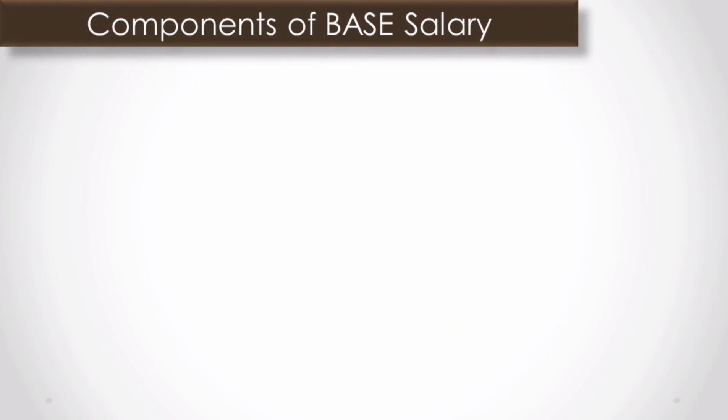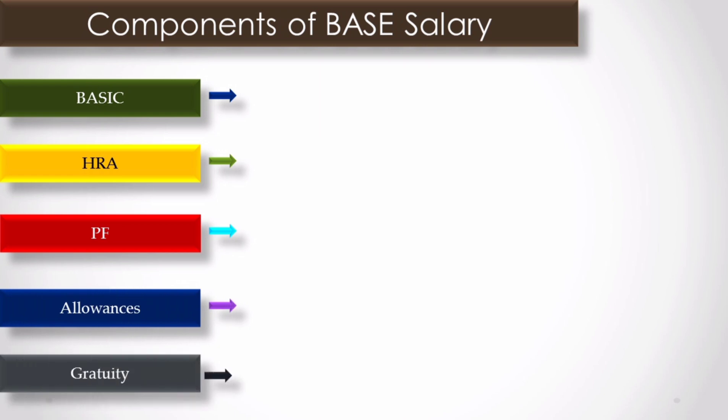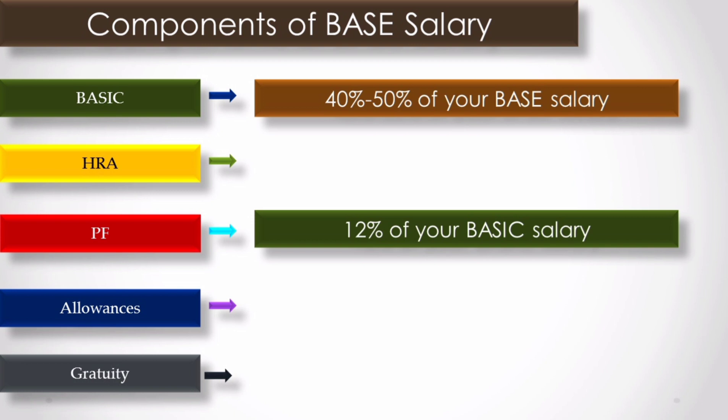Before we discuss the base salary, you should know some important components: basic salary, HRA (house rent allowance), PF — both employer contribution and employee contribution — and both are shown in the CTC. The basic salary is around 40 to 50% of the base salary. The PF contribution is 12% of your basic salary.